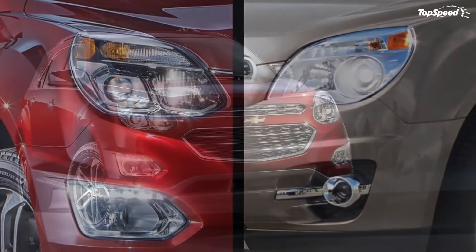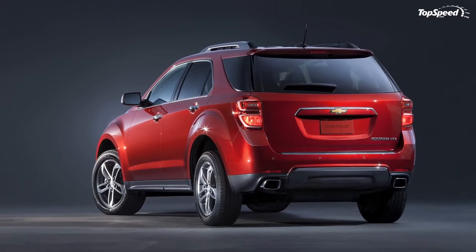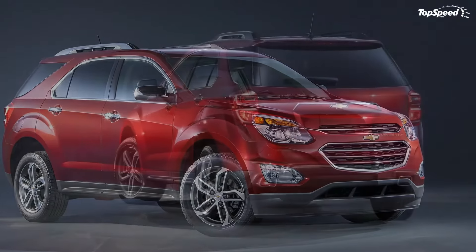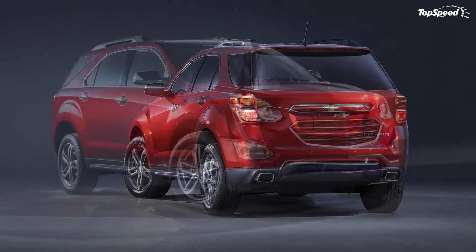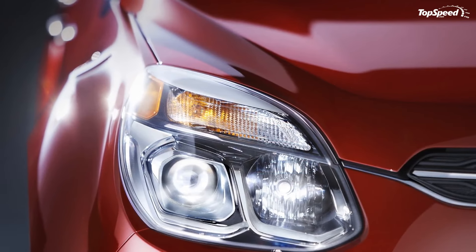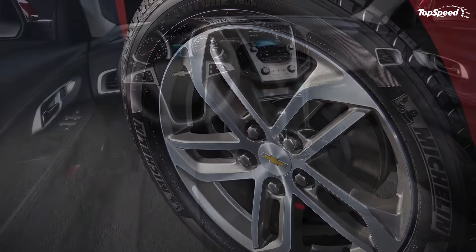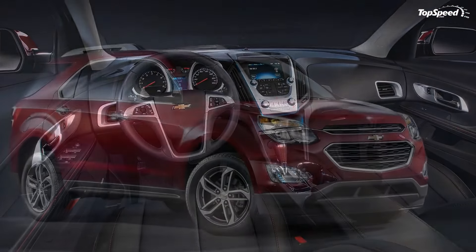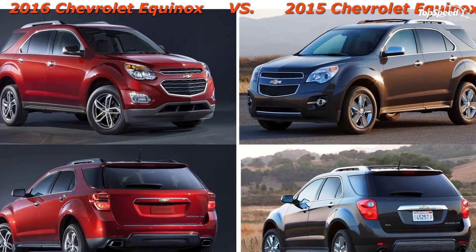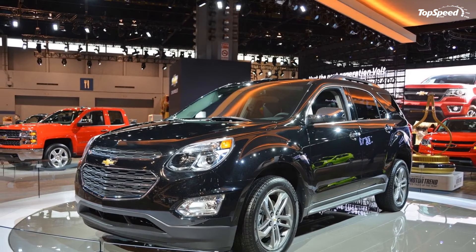When you have as much success as the Equinox had in 2014 despite its old-looking body, you do your best not to change too much. Chevy did a nice job injecting some youth into the aging SUV without going so far that buyers don't recognize it. Now all GM needs to do is get with the program and offer it with the 2.0-liter turbocharged engine. Love it: nice injection of youth without rendering it unrecognizable, already sells well, and a refresh may help it catch up — those headlights are so much nicer. Leave it: still lackluster engine offerings, lags in fuel economy.